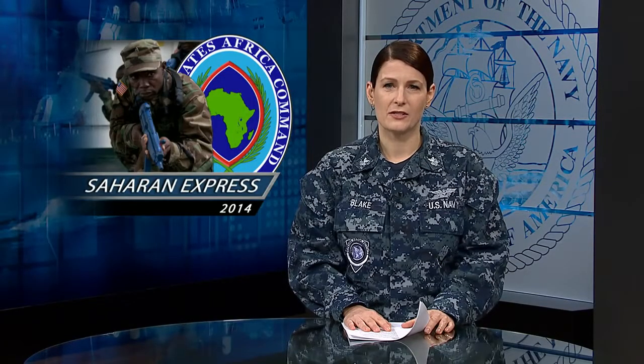This training aligns with one of the CNO's tenants to operate forward while strengthening partnerships with U.S. allies. From the Defense Media Activity, I'm Petty Officer Jen Blake.